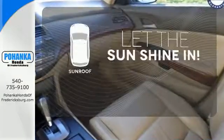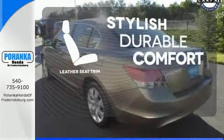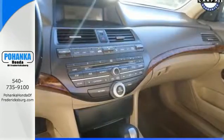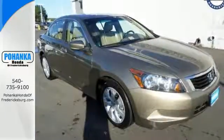Let the sun shine and fresh air in with the sunroof. The leather seat trim offers style and durability. This 08 Accord is bigger, roomier, and the engine is not only more powerful but it surpasses its predecessors in fuel economy.